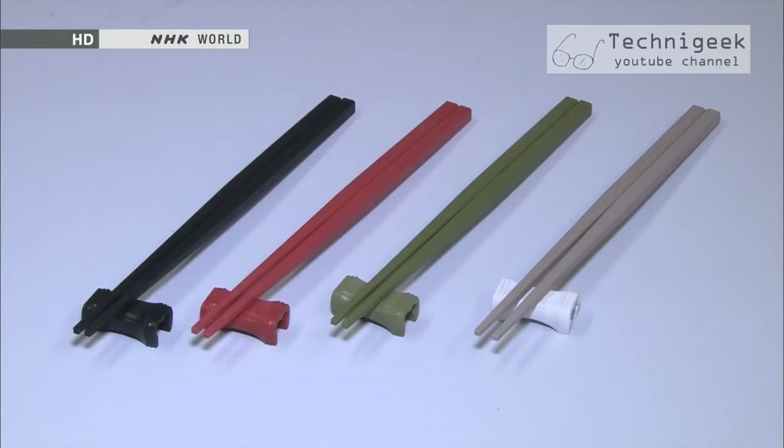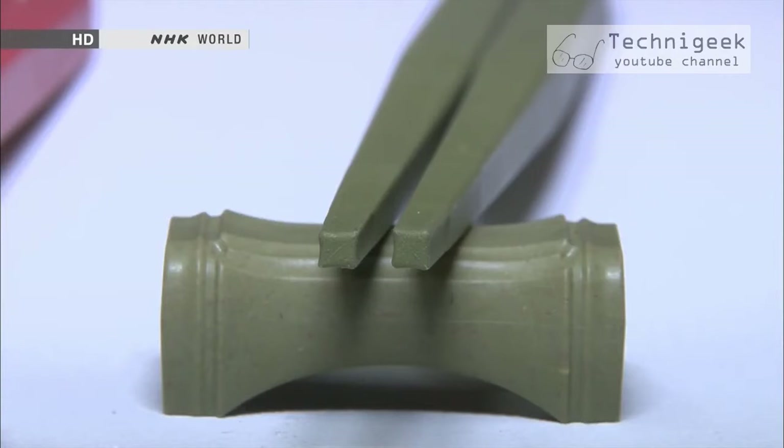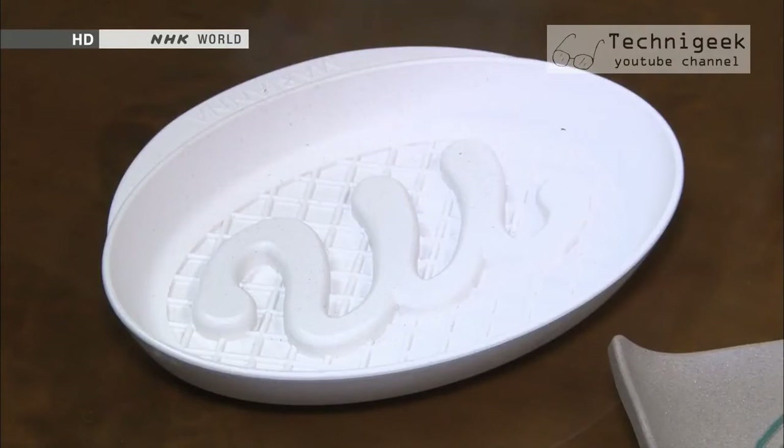These antibacterial chopsticks have 30–70% more gripping strength than regular plastic chopsticks. Even the shape itself has been modified to keep food from slipping, making them great for beginners. Hospitals and other care facilities have also begun using soap trays made from this material, which effectively prevent bacterial growth and slime.